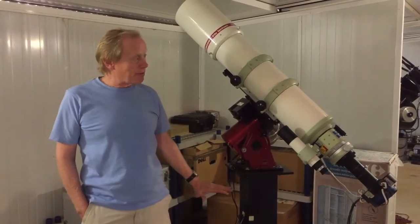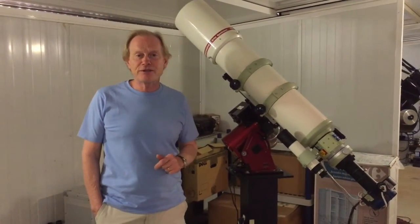And it all sits on the mount and points at beautiful skies in Spain.